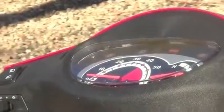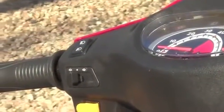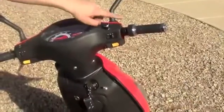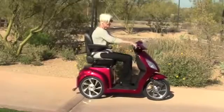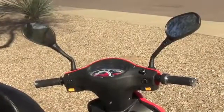The EW36 scooter has an easy-to-read dashboard that indicates speed, and just to the left is the lighting system that controls the headlights and turn signals. To the right of the dashboard is the throttle and reverse switch that enables you to move forward and back with ease. Standard rearview mirrors are also included.